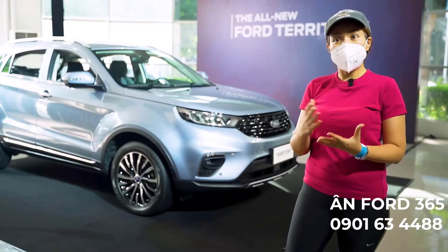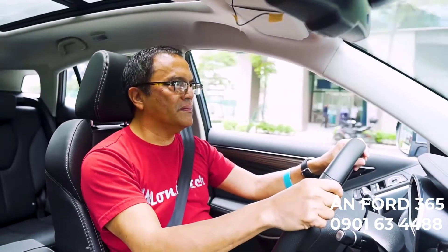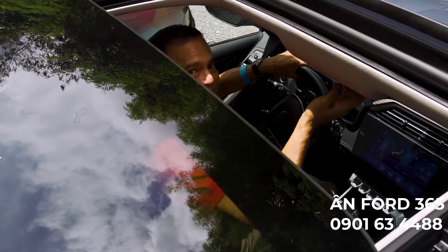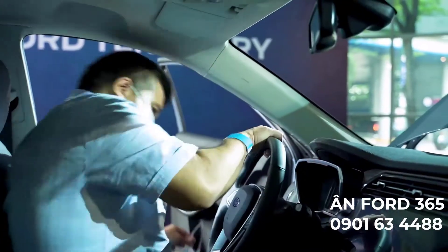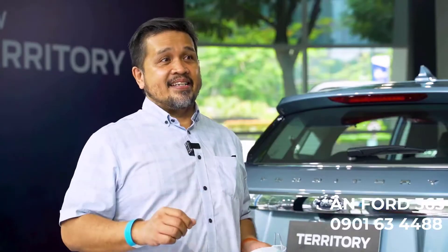The suspension was solid — I didn't feel any kalampag, nothing. I can imagine driving it going up Sagada and those mountains, just feeling the ride right there.